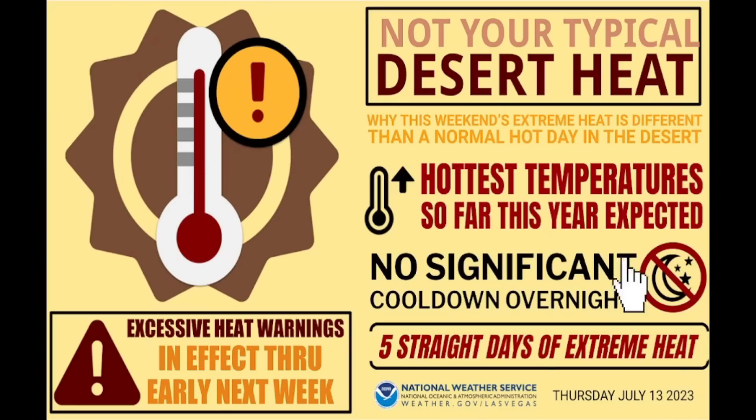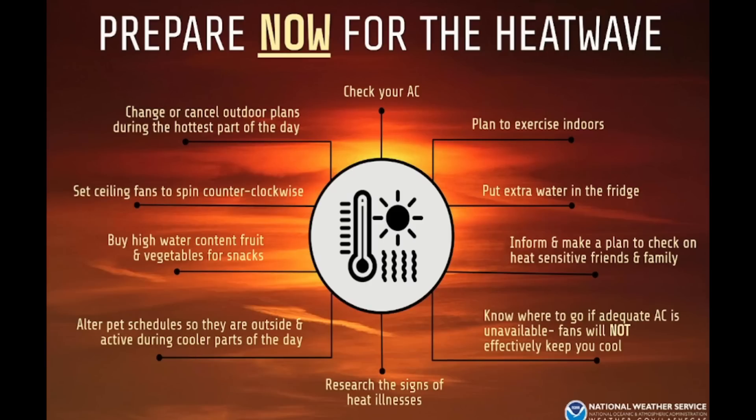For the first five days, the extreme heat advisories are going to be over the west coast — the hottest temperatures of the year so far, five straight days of extreme heat with no significant cooldown overnight. The best thing you can do is prepare: eat high water-content vegetables and snacks, and set your ceiling fans to spin counterclockwise so they pull heat up rather than blow it down on you.